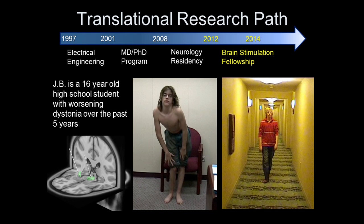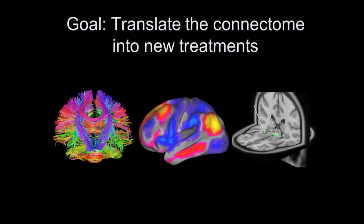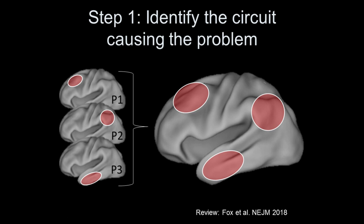During my brain stimulation fellowship I saw a lot of success stories, and the question became: how can we leverage that success and bring these types of treatments to all patients — including those with Parkinson's and dystonia whose symptoms don't respond to brain stimulation therapies. The goal of my lab is to translate this new neuroscience resource called the human brain connectome into new treatments for patients. Step one is identifying the circuit — we have the wiring diagram, but we don't know which symptoms map onto which circuits.